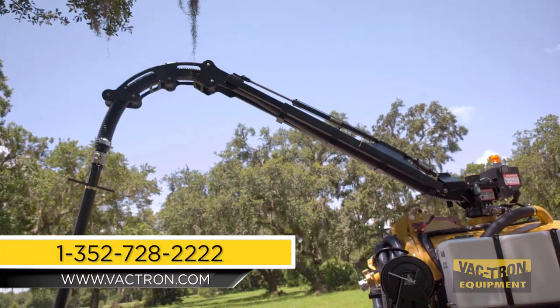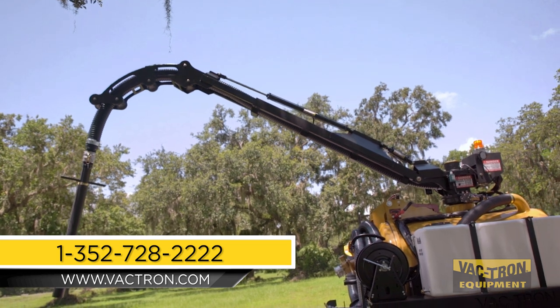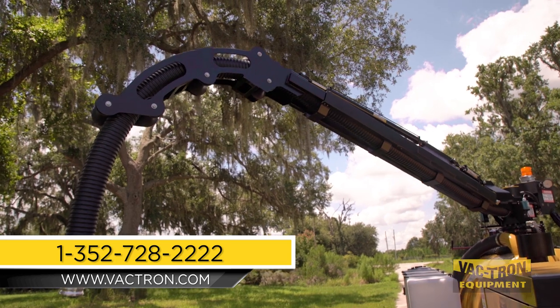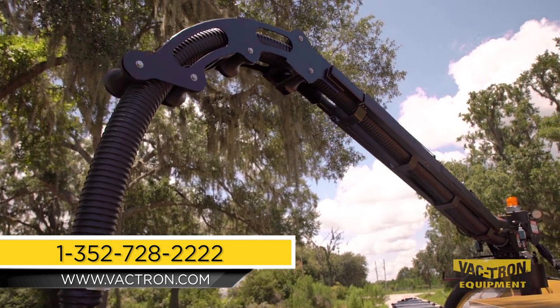For more information on the boom or Vactron Equipment, visit www.vactron.com or call 1-352-728-2222.